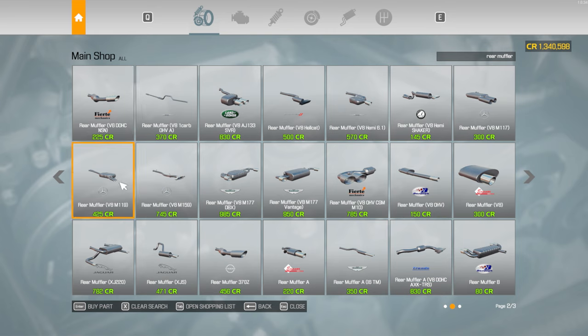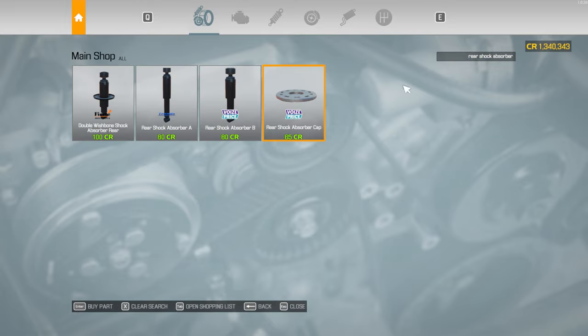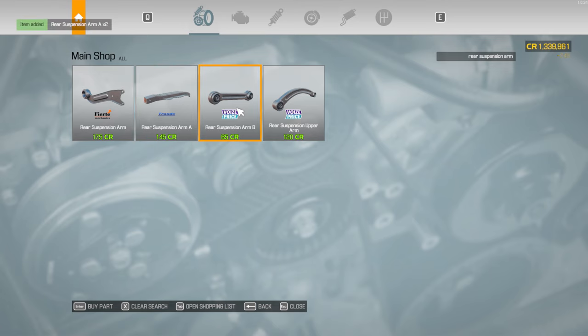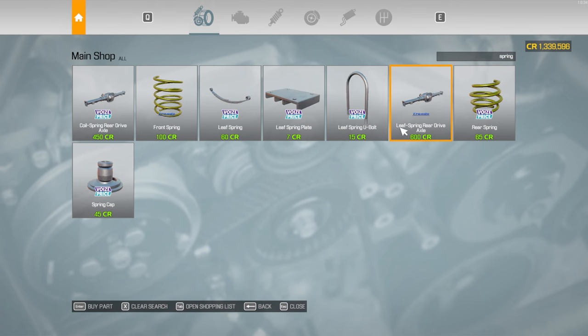Then rear shock absorber. Oh, sorry — rear shock absorber. Two of them. Rear suspension arm A, I believe — two of them. And B. And then the crossmember — the normal one. Rear suspension crossmember. And then two spring caps.